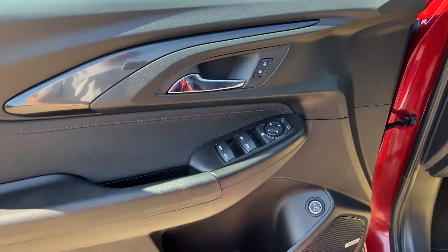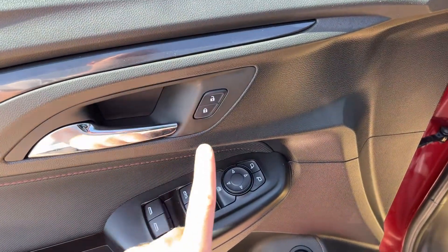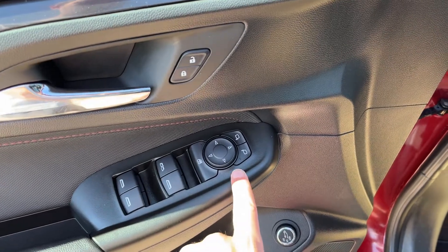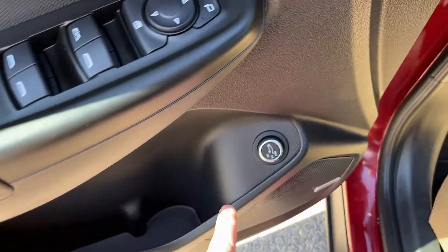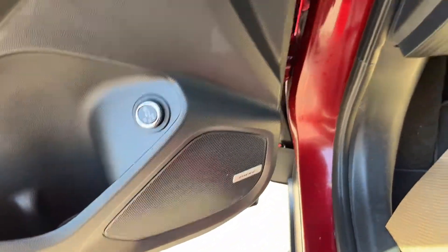Starting off at the front of the vehicle, we have a chrome finish door handle, power locks, power mirrors and power windows below, storage, as well as our power tailgate and a Bose speaker.